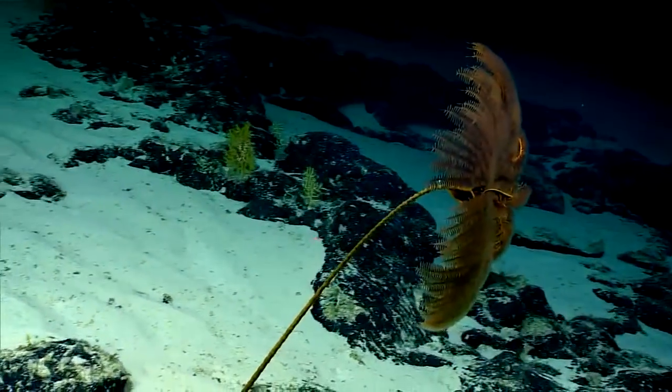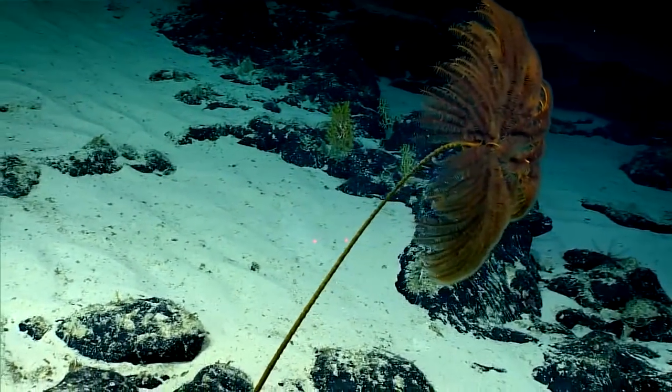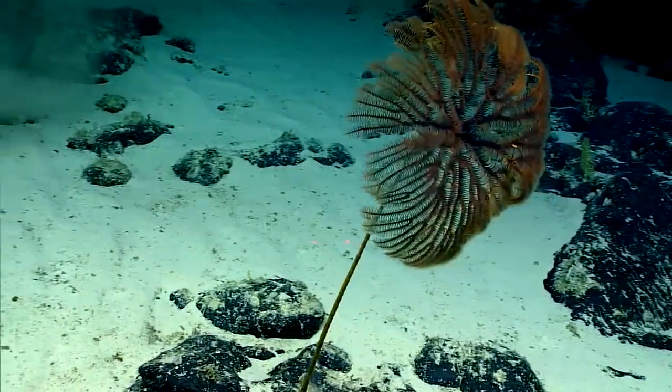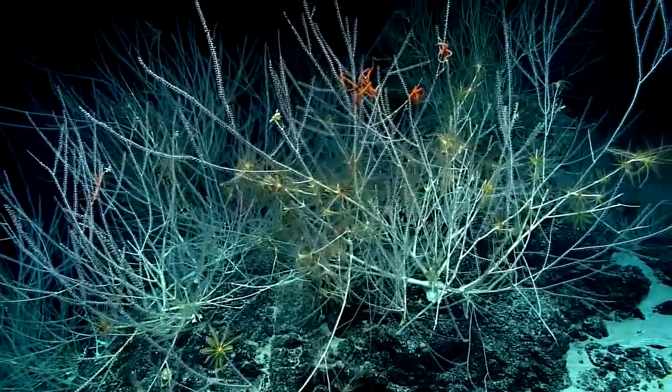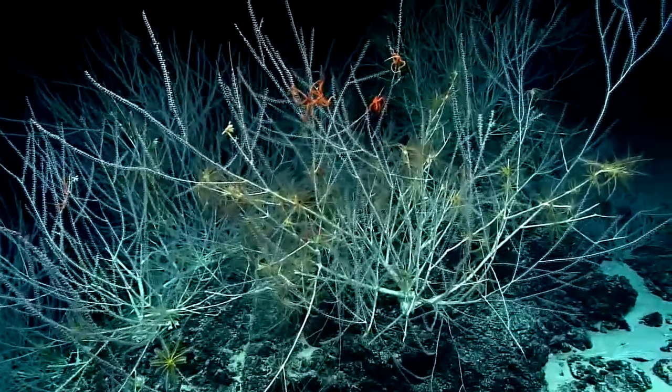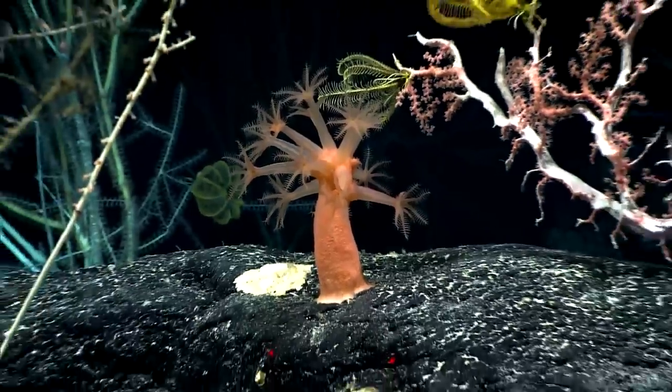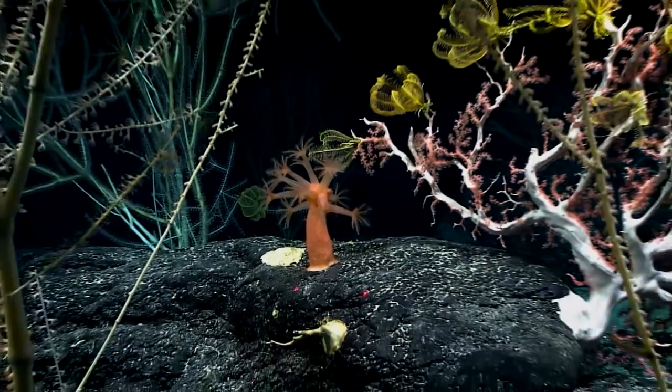The deep sea is a dark environment and it's a real surprise, I think, for anyone who's looking at it for the first time. When you turn those lights on, that suddenly — whoa — it's a really colorful place. It's got reds and pinks and yellows and purples.